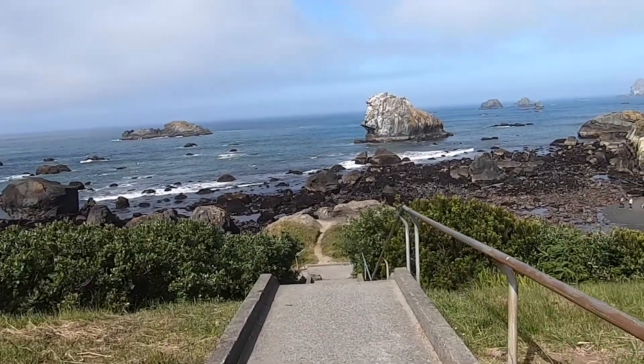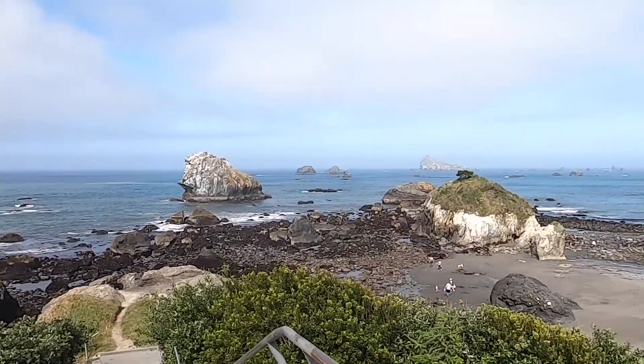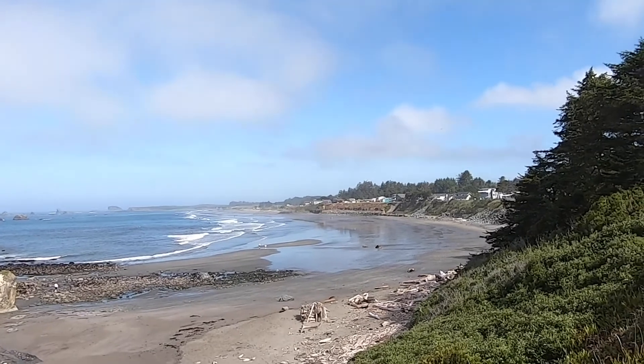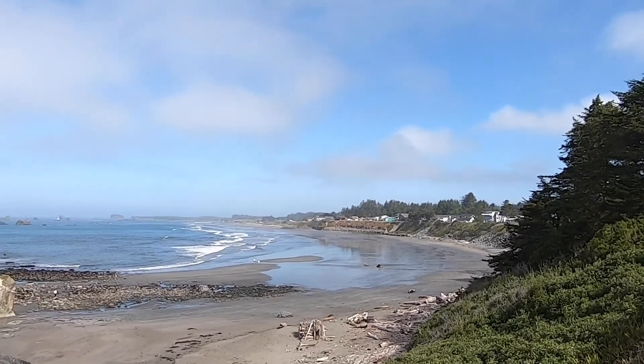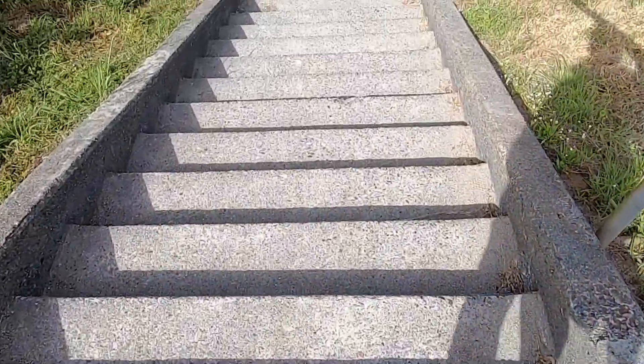One thing you should definitely do before you visit the stairs is check the tide tables. When the tide is in you won't even be able to get down to the beach because the water level actually comes about halfway up the stairs, so you'll want to make sure you check the tides and see when the tide is out.